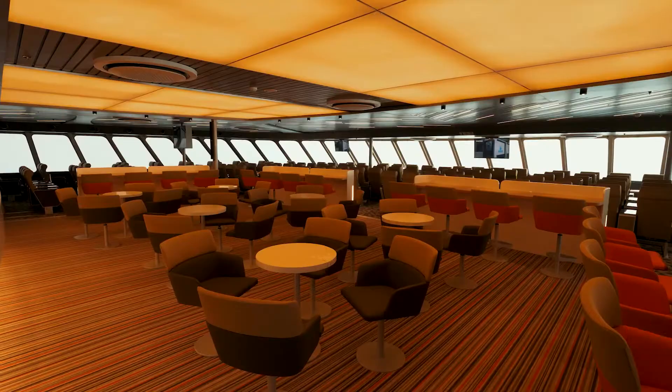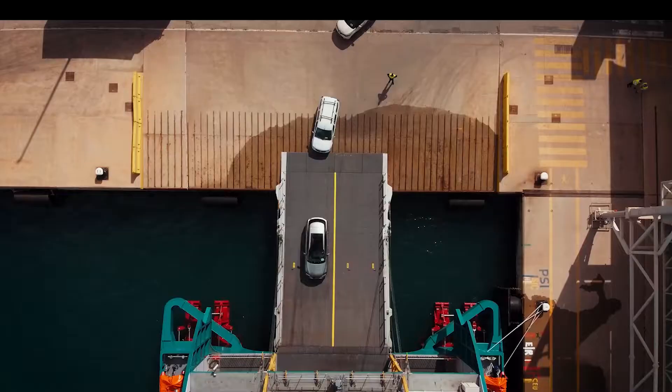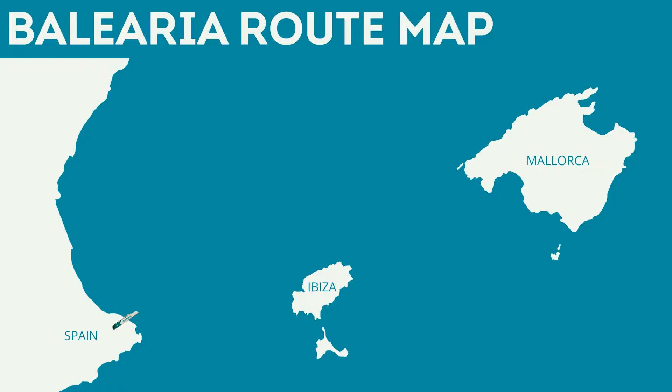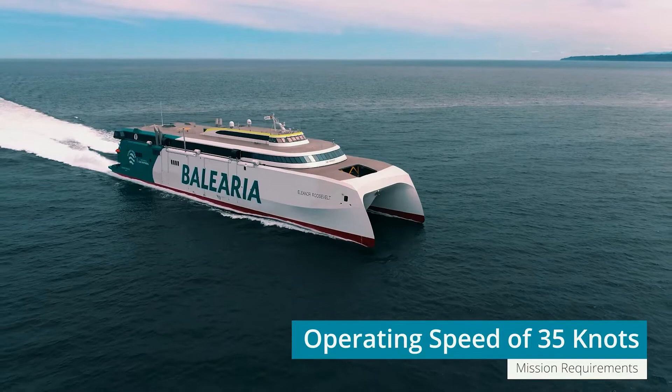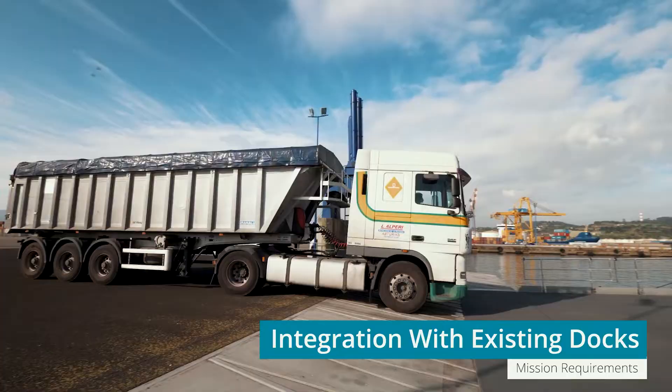There were multiple challenges to overcome, including powering the ship with LNG to reduce emissions. The mission was to carry 1,200 passengers and 450 cars from Denia to Ibiza and on to Majorca, with each leg taking two hours. This meant an operating speed of 35 knots and integration with existing shore-side infrastructure to minimise docking times.